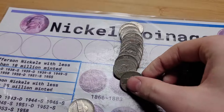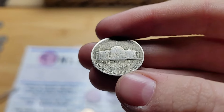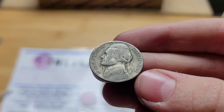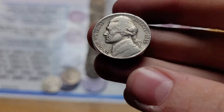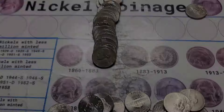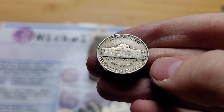Roll 4 and our first find is silver — which is crazy because I have been begging for silver since the end of the first box. Let's see what year it is: 1944. Roll 10 and we have a 1940 from Philadelphia. Roll 12 and we have another 1940, this time from Denver.